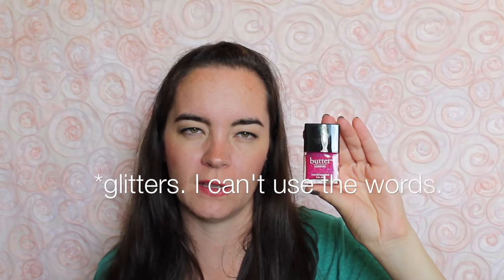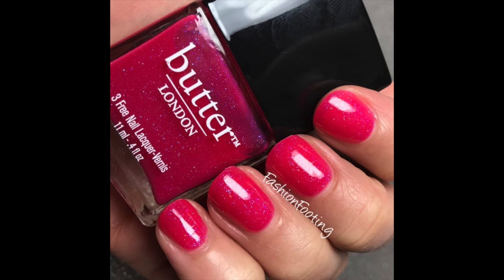The next one is an oldie but a goodie - this is called 'Disco Biscuit,' and this is a bright pink with some blue and maybe purple micro shimmer. This is more of a jelly and also needs three coats. It's just a really gorgeous, bright pink with extra shimmer, which is always welcome. That is three coats of Disco Biscuit - I don't know what that name means, but it makes me laugh.